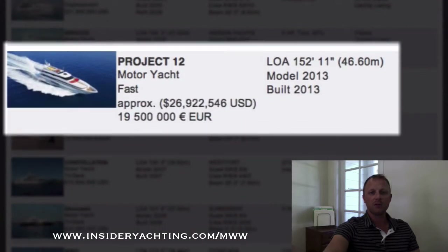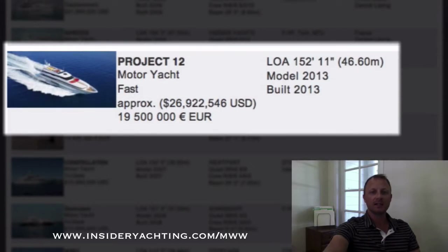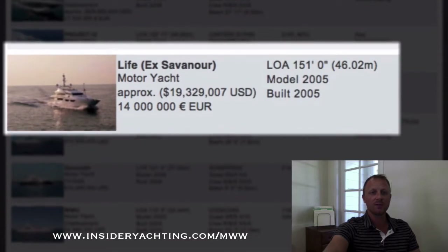Project 12 — we've seen this one before. This is Cantieri de Pisa. I assume it's just changed brokerages, which is why it's coming up now. The boat's over in Italy asking just under 27 million dollars. That also has a six stateroom layout.